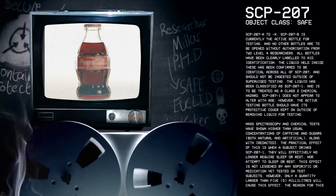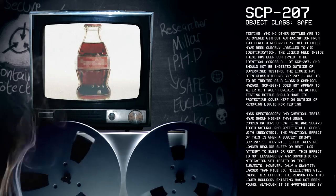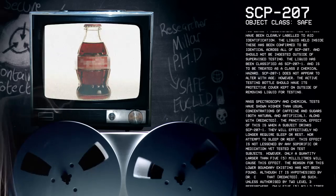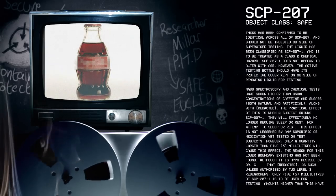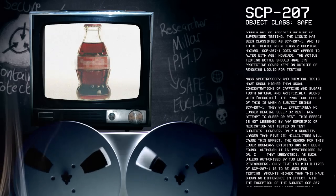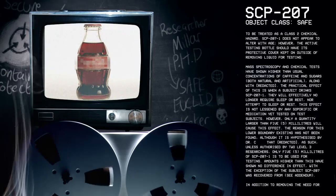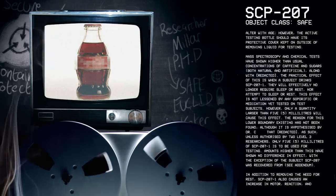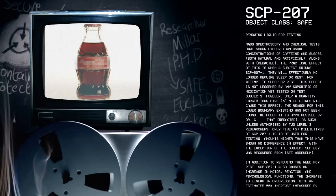SCP-207-1 does not appear to alter with age. However, the active testing bottle should have its protective cover kept on outside of removing liquid for testing. Mass spectroscopy and chemical tests have shown higher than usual concentrations of caffeine and sugars, both natural and artificial. The practical effect is that when a subject drinks SCP-207-1, they will effectively no longer require sleep or rest, nor attempt to sleep or rest. This effect is not lessened by any soporific or medication yet tested on test subjects.